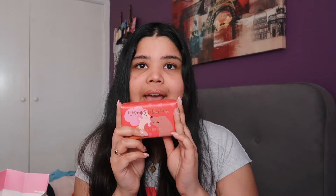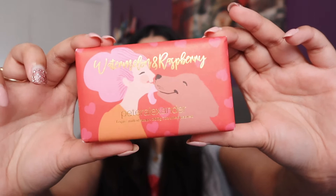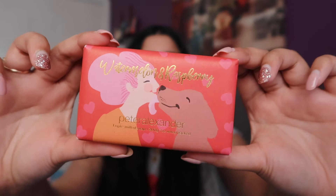This is a really random purchase — I didn't even know Peter Alexander did this. I got this watermelon and raspberry soap bar. I wish you guys could smell this because it smells incredible. It's just a little body soap bar and I am so excited to use this. The packaging is just so beautiful — like how cute is it? One thing Peter Alexander definitely nails is the packaging, and I am absolutely obsessed with it.